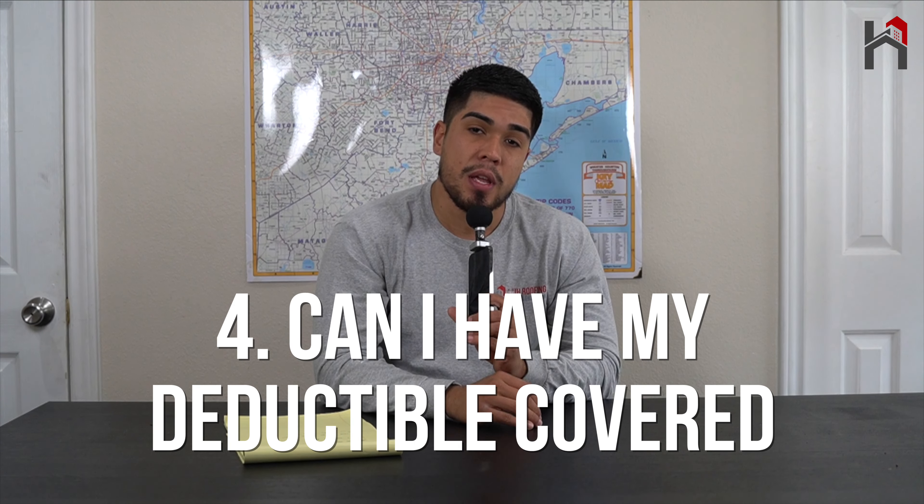The fourth question, which is very common, is: can I have my deductible covered? The short answer is no, you cannot have your deductible covered. Sometimes homeowners tell me they know someone whose roofer covered their deductible, or someone who got part of it covered. Unfortunately, roofers are not allowed to do that — it is insurance fraud and it is a felony, so you have to be very careful. I wouldn't recommend a roofer that's going to cover your deductible because you have to follow the law, or else you could face jail time.